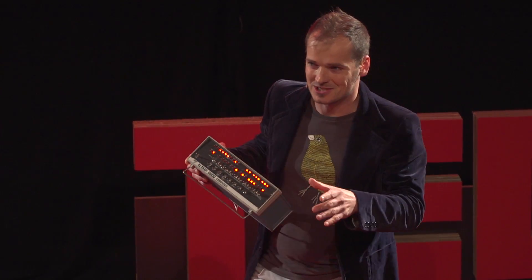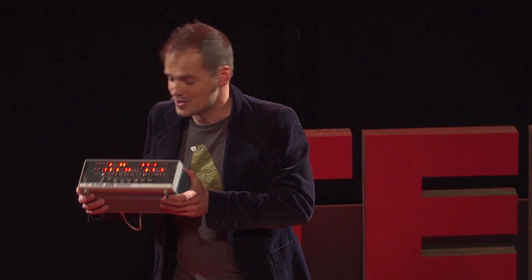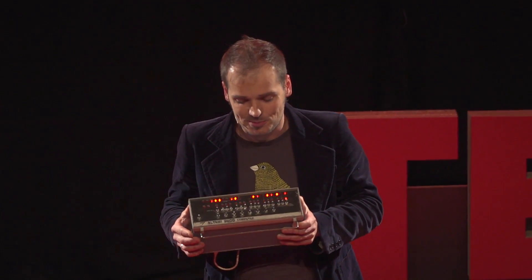Not the original one, because that was in 1975, but this is a replica. So it's a tribute to the first home computer.